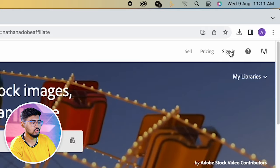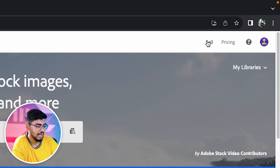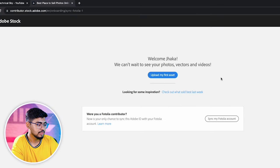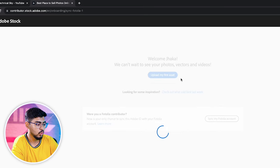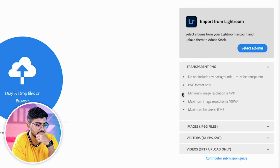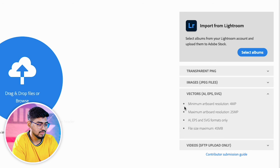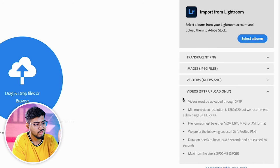To get started with Adobe Stock, first log in, then tap on the sell section. A page will open — tap on 'My First Asset,' then upload your file. They mention what you need to take care of regarding file size and specifications. According to those guidelines, you can add your photos and set the pricing. Then you're ready to earn money.